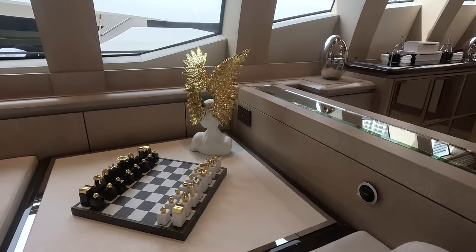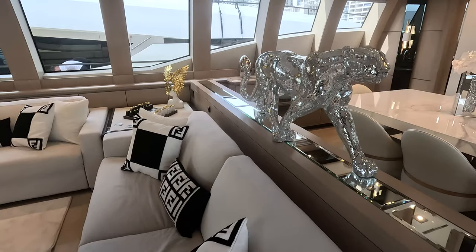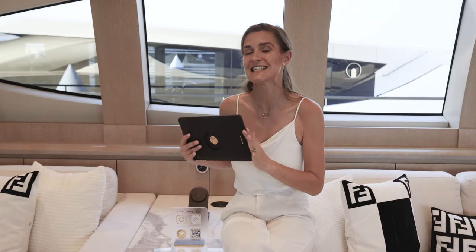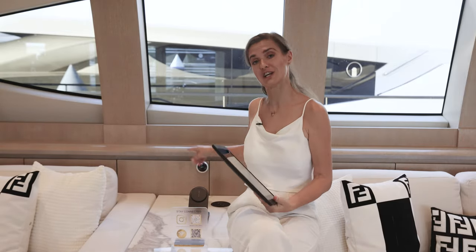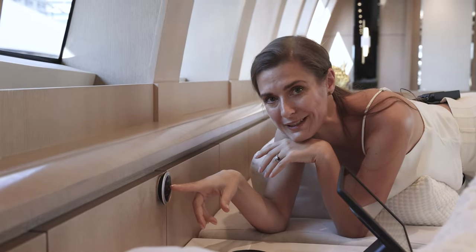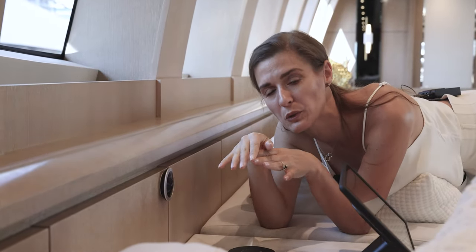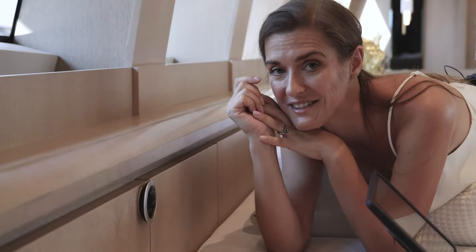Every single thing in here has been thought out in such detail, and that's not all. This is a smart yacht — with this tablet you can control various aspects of the yacht from lighting and entertainment system to air conditioning. And check this out: you have these small black devices everywhere on the yacht, so if you press this cute little button, the crew will receive a signal on their smartwatch and they know exactly where you are and can come quickly to assist you. That's what I call amazing service.